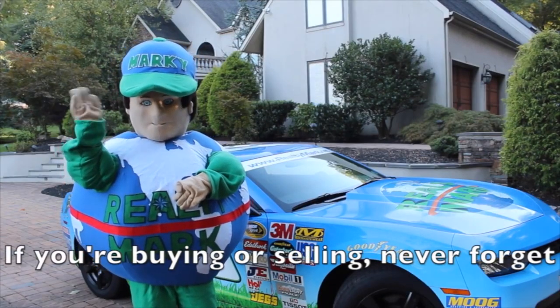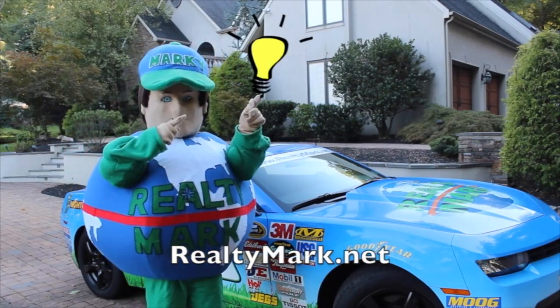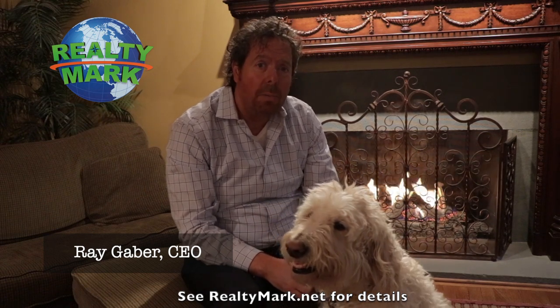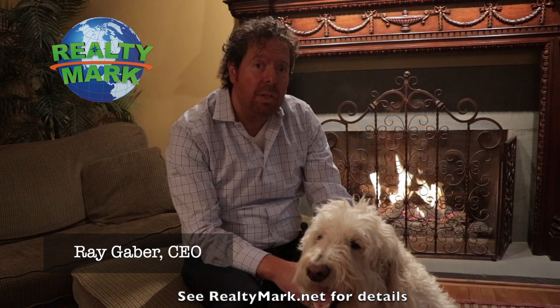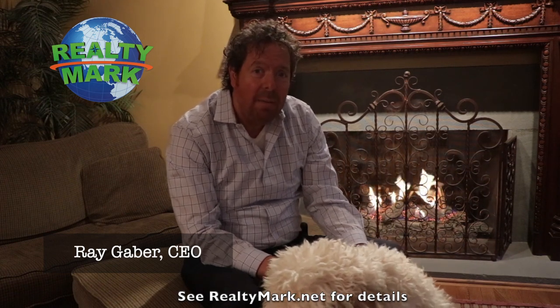If you're buying or selling, never forget RealtyMark.net. Good morning and welcome to today's show. Whether you're buying or selling, you can rest assured that all of our homes offer the availability of a one-year home warranty, giving you that peace of mind. We're so confident that you're going to love the property you buy with a RealtyMark agent that if you're unhappy with that property for any reason, we will resell it for free.